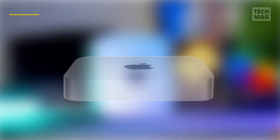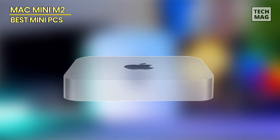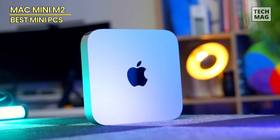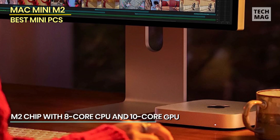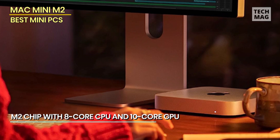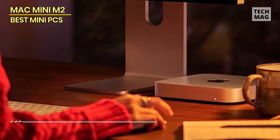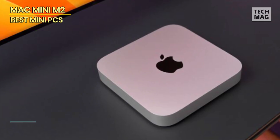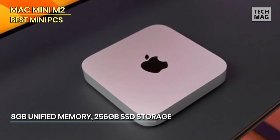Mac Mini M2. You may be familiar with Apple's MacBooks and the iMac, but the Apple Mac Mini M2 is the cheapest Mac you can get. The Mac Mini is surprisingly powerful for its sleek and stylish exterior, thanks to the impressive M2 Silicon from Apple. Even on the cheapest variant with 256GB SSD and 8GB RAM, you can breeze through most of your workloads.